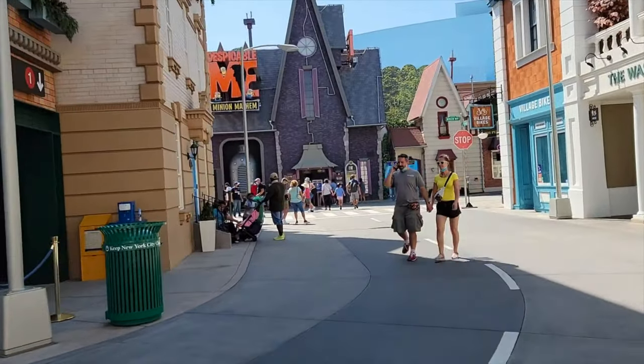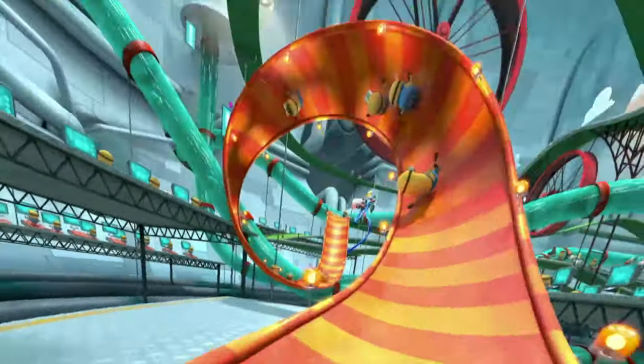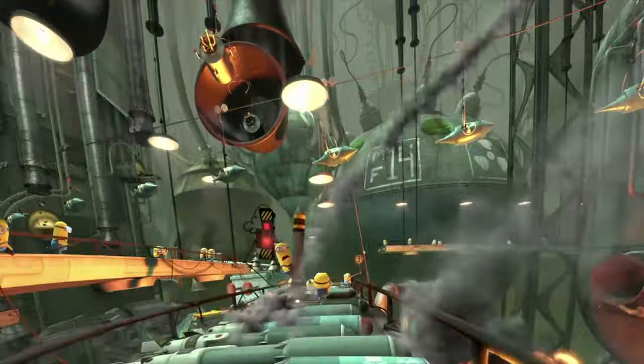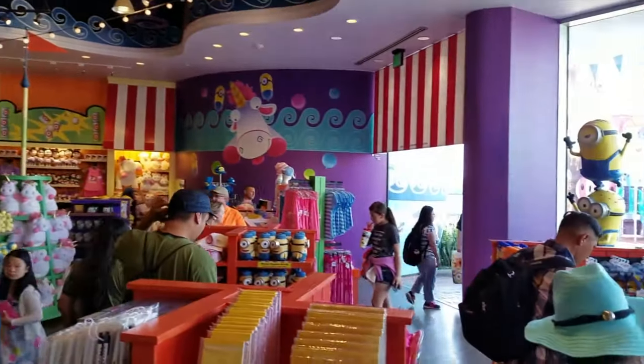Opposite the new attraction is Despicable Me Minion Mayhem, a motion simulator ride that transforms you into minions before heading on an adventure through many different scenes. The ride includes some exciting pre-shows and amazing special effects throughout. You will exit through Super Silly Stuff, where you will have a wide selection of Despicable Me merchandise.